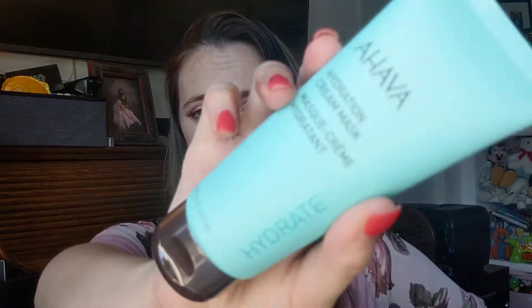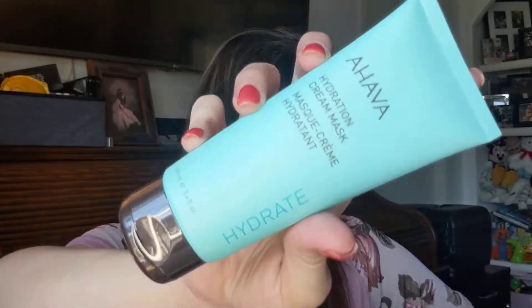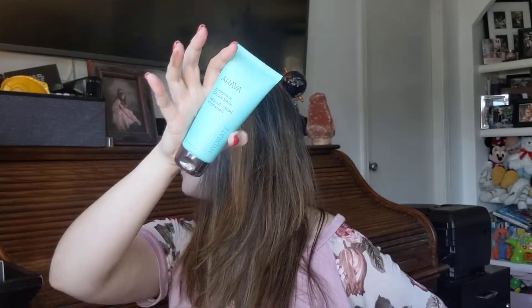We also have an Ahava Hydration Cream Mask. I actually have a lotion by Ahava sitting on my counter — it smells so good. This is a hydration cream mask powered by Osmotor — it nourishes thirsty skin with this active hydrating mask. A rich, creamy texture softens and smooths skin, providing intense hydration and comfort. Apply once to twice a week, rinse after three to five minutes. I'm not going to open it because I have quite a few masks already.